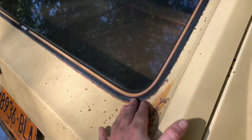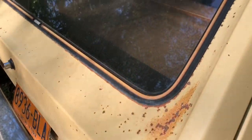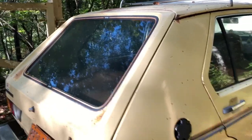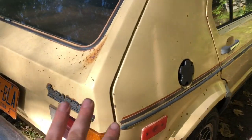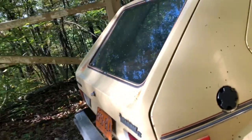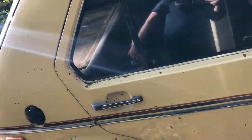It's worth mentioning that these hatches can rot out around the glass, but that's easily replaceable. On a car like this, finding one that will match is a different story, but half the time you can get away with just finding a new hatch. Same thing goes for the doors. So that stuff isn't as important.